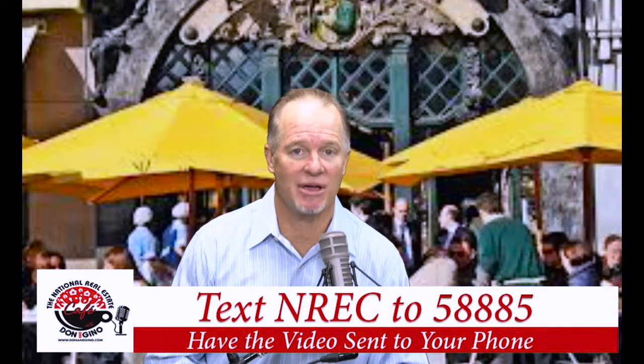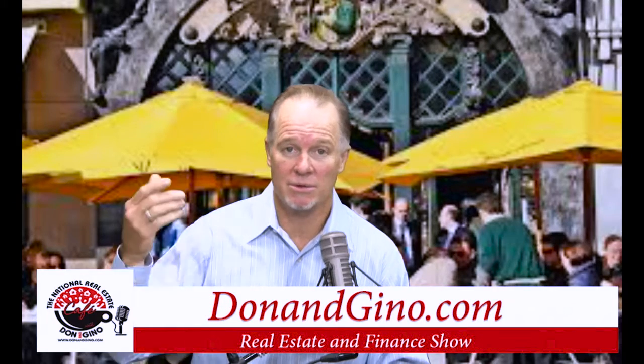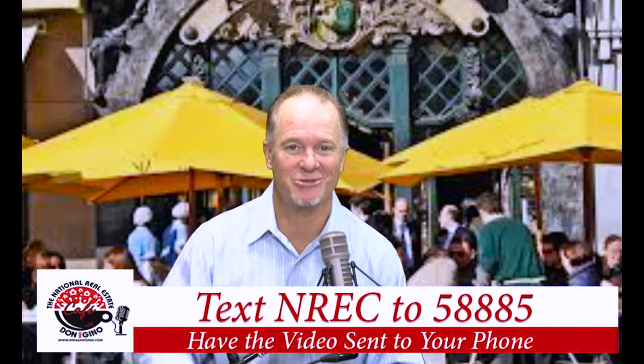You'll hear it right here on the National Real Estate Cafe with Don Gatling. You can find out more by going to donandgino.com or simply text NREC to 58885 and you'll get these sent right to your phone.